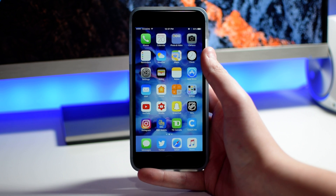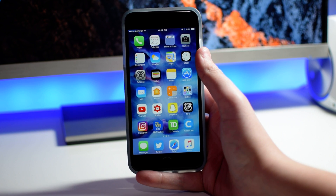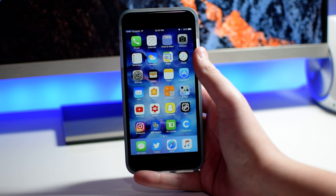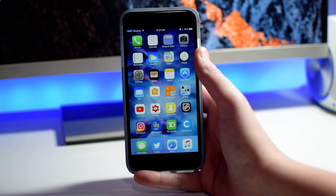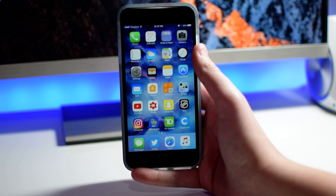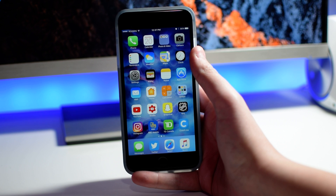Hey guys, what's going on? Today we're taking a look at what's new in iOS 10.3 Beta 3. There are a few more improvements than we saw in iOS 10.3 Beta 2. Still not a very significant update, but there are still a few new additions here.